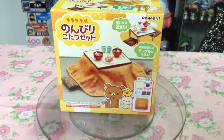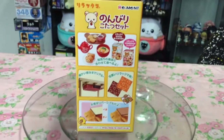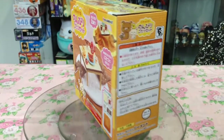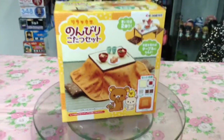I picked up a miniature Rilakkuma-themed kotatsu table, which I just thought would be super adorable for my Nendroids to sit at. Hopefully it's not too big, but it just looks super cute — I had to get it once I saw it.